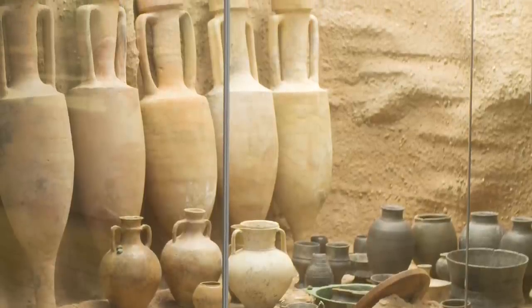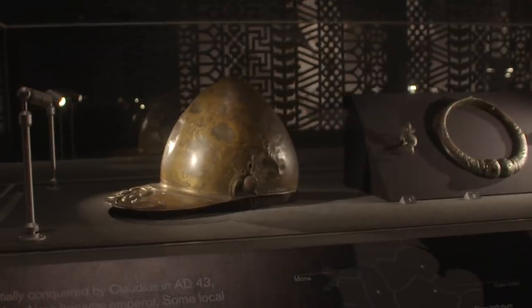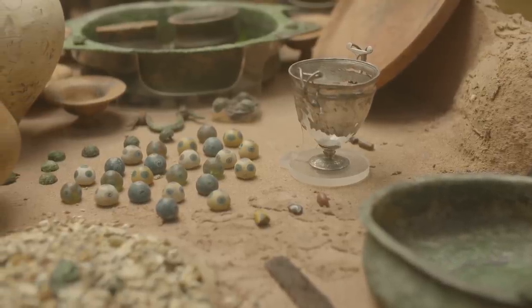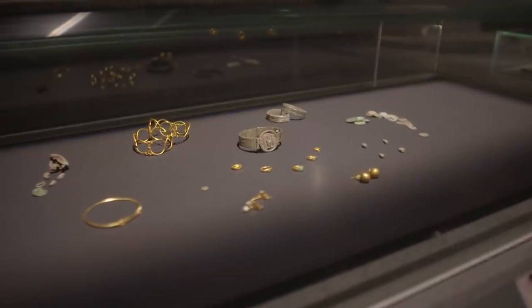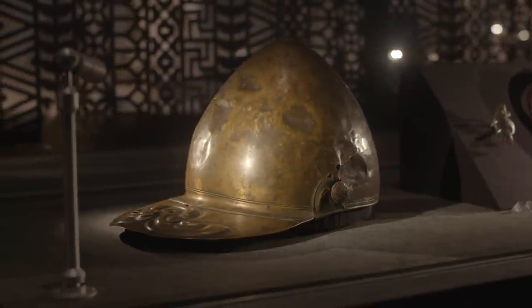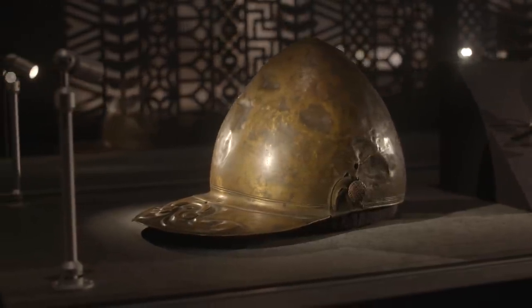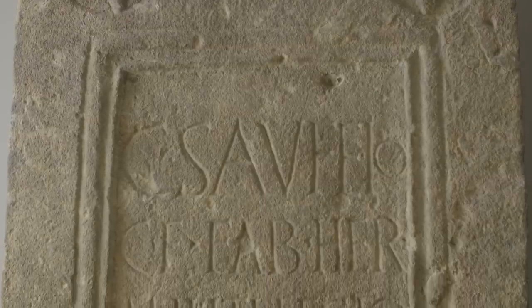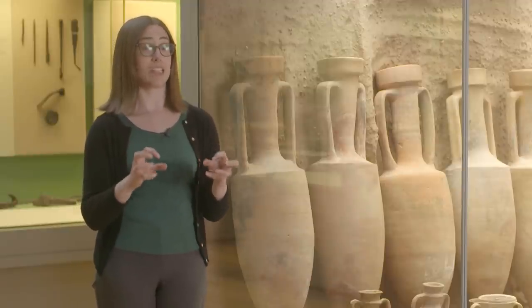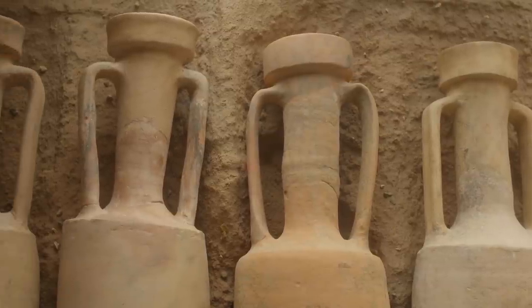A lot of us would have learned at school that the Romans invaded Britain in AD 43. While this is true, it suggests that this is the beginning of the Roman story in Britain, rather than the culmination of almost a century of Romano-British exchange, starting at least as early as Julius Caesar's expeditions into Britain in 55 and 54 BC. Curators Julia Farley and Richard Hobbs will discuss five archaeological finds and investigate Britain before and after the Roman invasion.